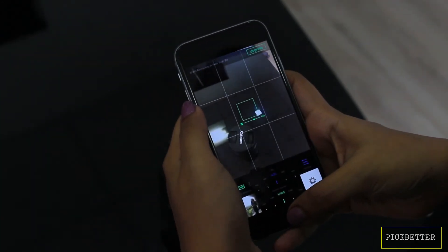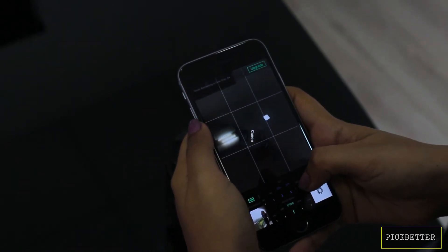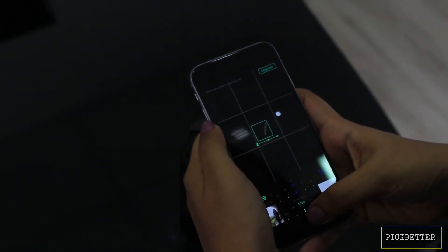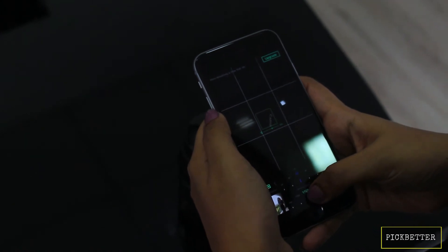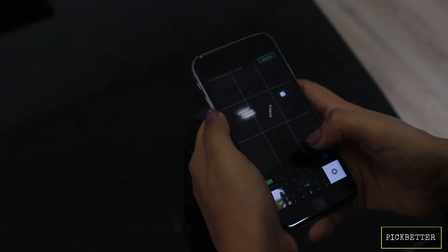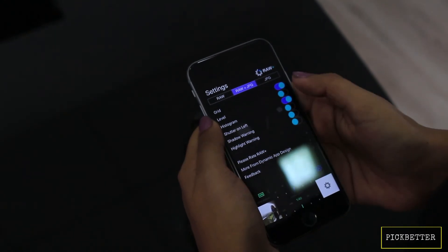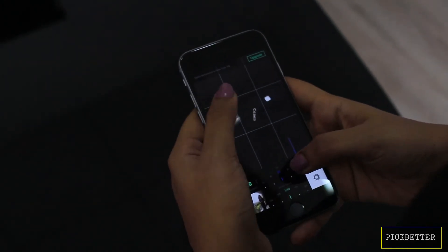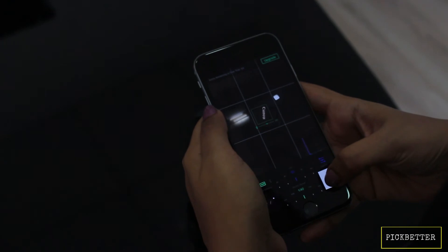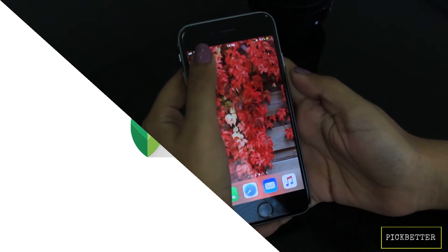All iPhone users know the power of their camera, but it does not come with professional settings. That is why Raw+ is a great app to have on your phone if you love taking pictures. This app lets you control settings like ISO and shutter speed, and it supports the RAW format for images, giving you more control while editing. There are options like white balance presets and an RGB histogram. It's a free app, and you can also choose to save images in JPEG format.